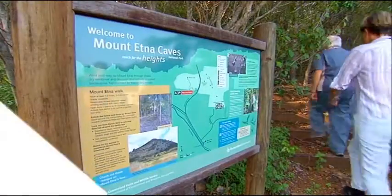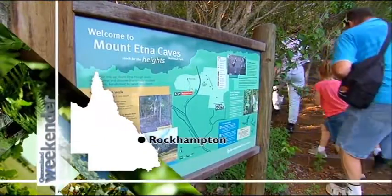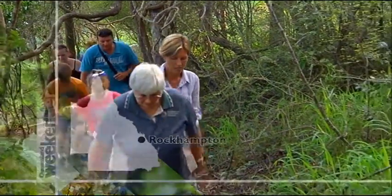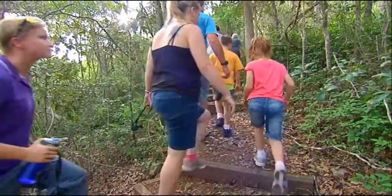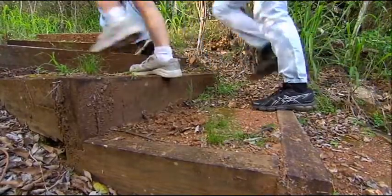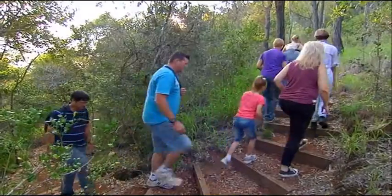The Capricorn Coast has a Mount Etna of its very own, and it just happens to be the roosting site for more than 80% of Australia's little bent-winged bats. Between December and mid-February each year, National Parks runs bat cleft tours.